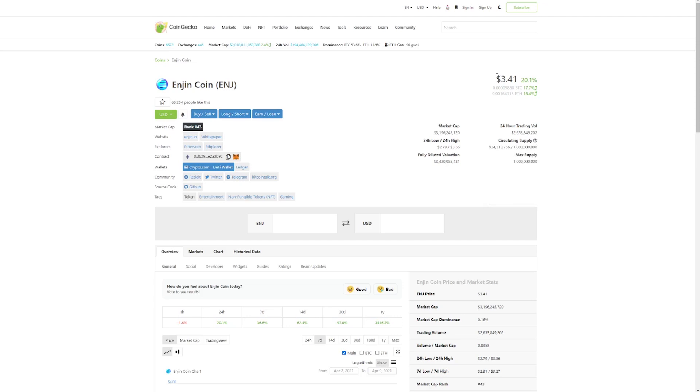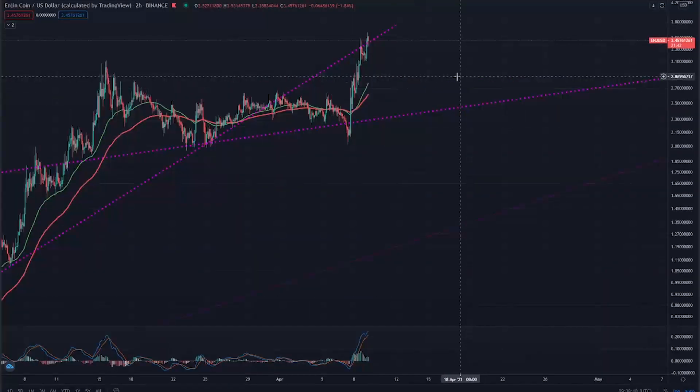NGIN coin is hitting all-time highs at 3.4 US dollars. We will check out the price charts to give you a technical analysis of this move, and also we will check out some news which fueled this spike. This is just a short video to give you a little bit of an update on this situation, but I also made longer videos about NGIN recently so you can check them out in the crypto series in the top right-hand corner.